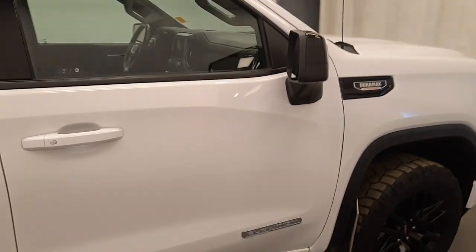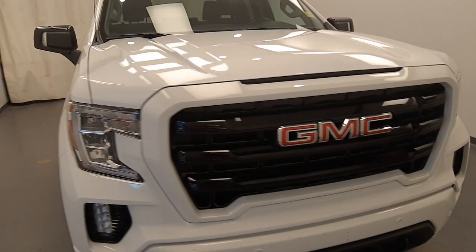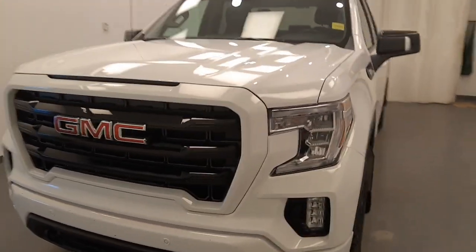Once again, we're viewing stock number 235730 on a 2022 GMC Sierra 1500. Exterior colour is white.